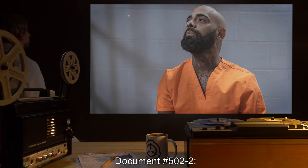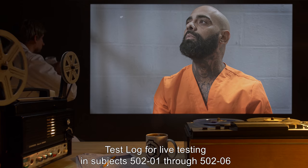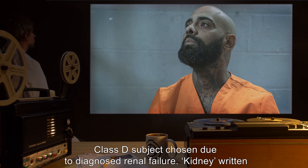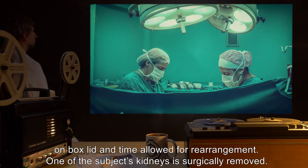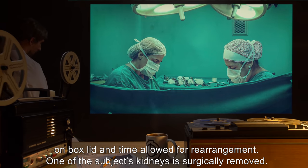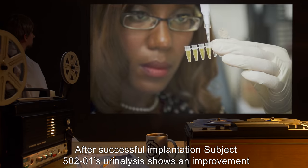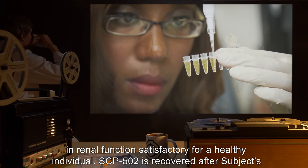Document 5022 - Test log for live testing, subjects 5021 through 5026. Subject 5021: Class D subject chosen due to diagnosed renal failure. "Kidney" written on box lid and time allowed for rearrangement. One of the subject's kidneys is surgically removed. After successful implantation, subject 5021's urinalysis shows an improvement in renal function satisfactory for a healthy individual.